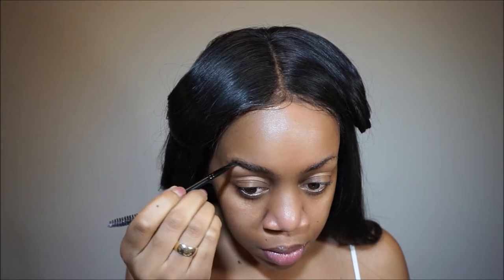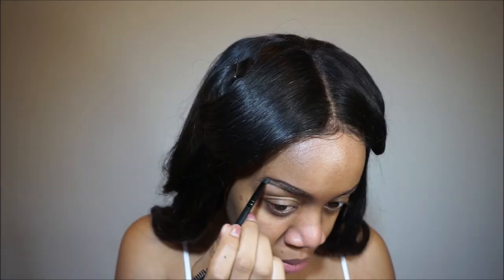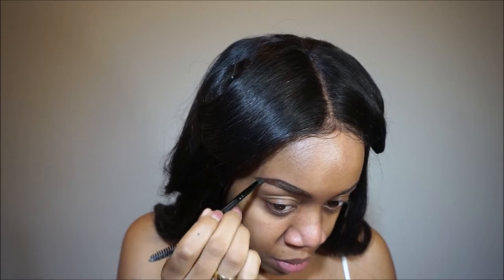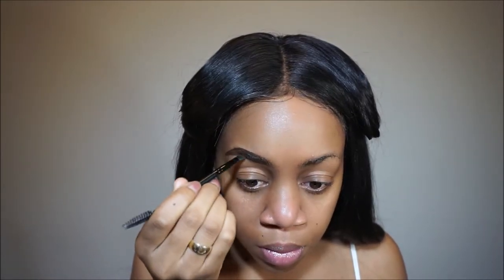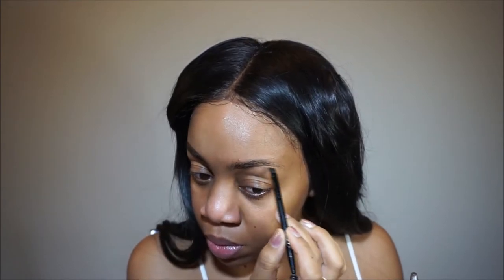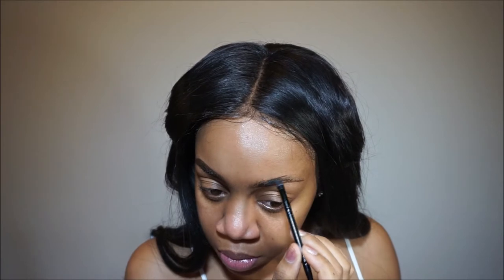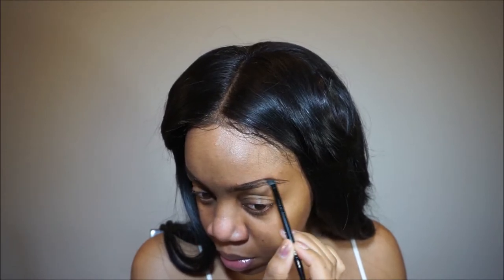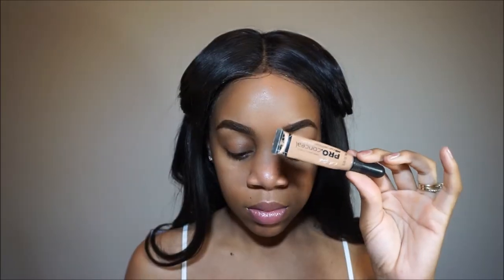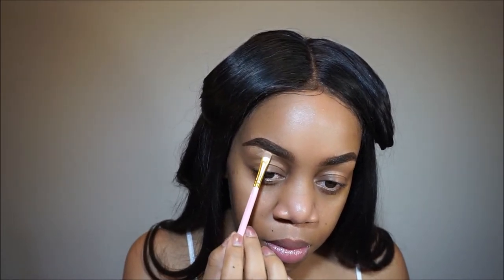I know it's probably not eyeliner but that's the closest thing I can think of, so she's outlining her eyebrows right now. I tried to do this before on her and it was terrible, it was real bad. Now she's filling in the rest of it, so she's gonna do the other one the same way.